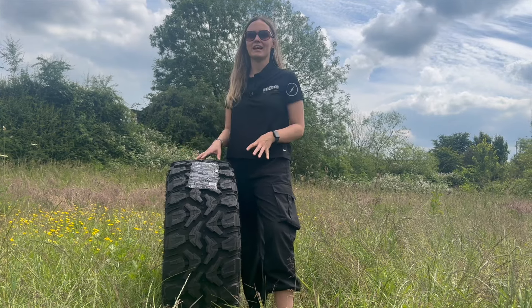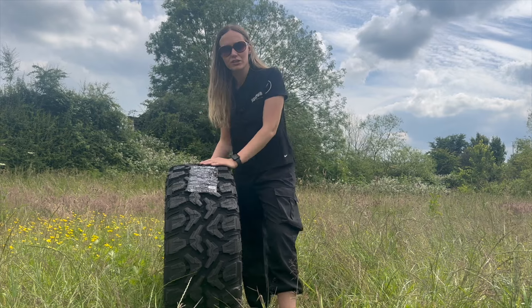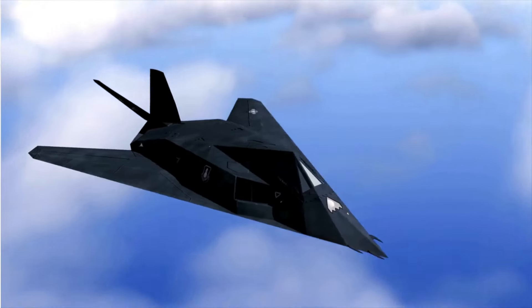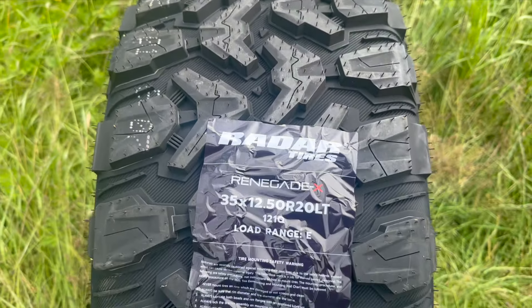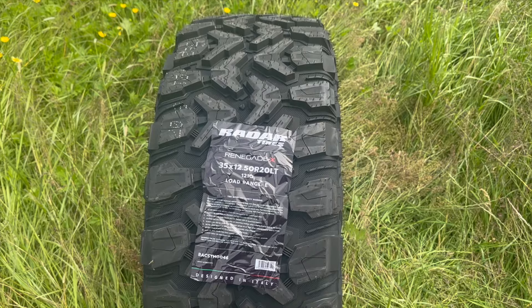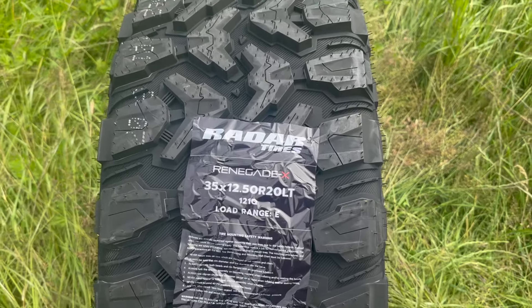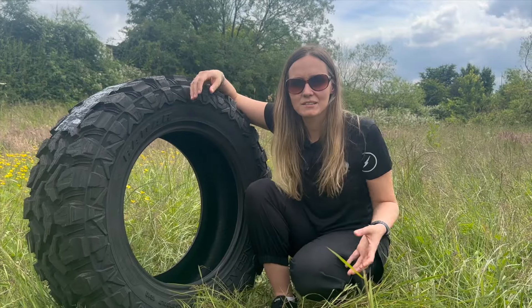This is the Radar Renegade X, an extreme all-terrain tyre designed for the most extreme rugged conditions. This innovative stealth bomber-inspired tyre is born out of the partnership between Radar Tyres and leading Italian automotive design house GFG Style, responsible for the design of over 300 vehicles including Aston Martin, BMW, Bugatti, Ferrari, and Lotus.